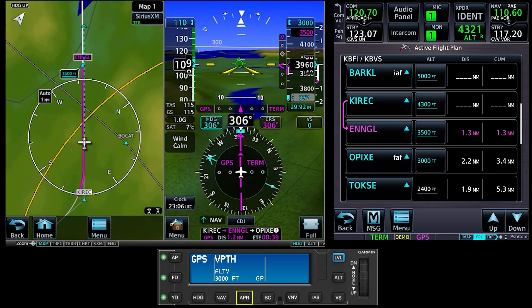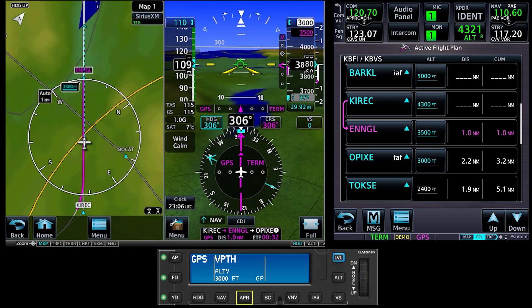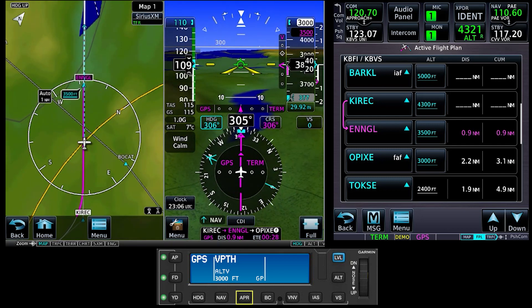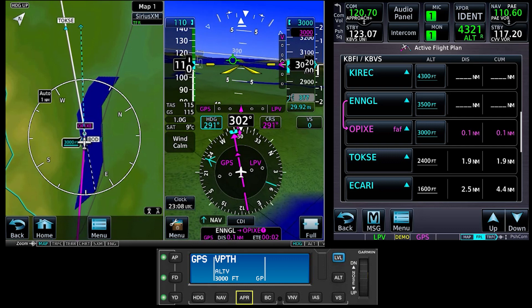If you fly with a GFC500, you must manually select approach mode when you intercept the glide path or glide slope. If you have a GFC600, you can arm approach mode when you set VNAV, and that autopilot automatically switches to capture the glide path or glide slope when the glide path or glide slope diamond centers near the final approach fix.